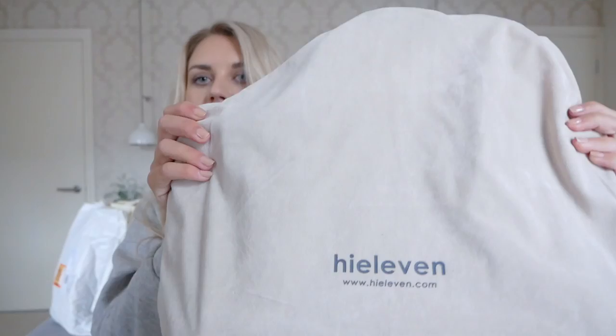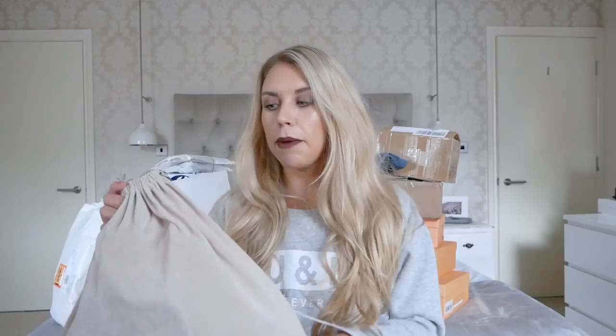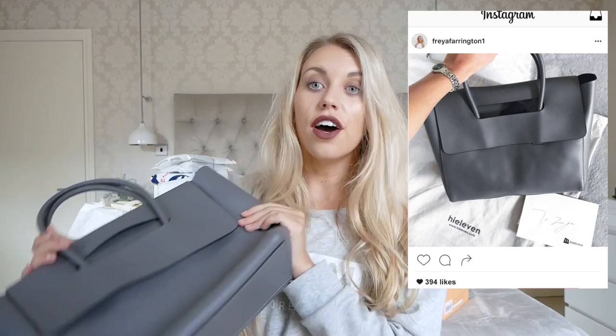I also got an email from a brand called High 11 — high11.com — and they wanted to send me a bag, so I picked one from their website. It comes in this gorgeous beige velour duster bag and it's a plain grey medium-sized leather handbag. I love this simple, elegant, minimal design. It's quite unique to have such a dark grey handbag, which I think is a gorgeous colour heading into autumn/winter. I'll leave links below. The quality of how it came wrapped was really impressive — this would make a great gift as well.